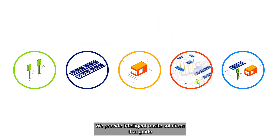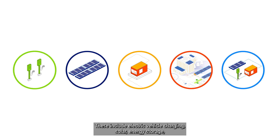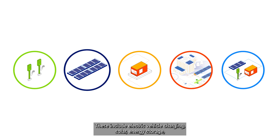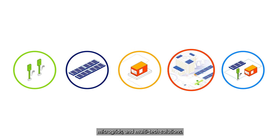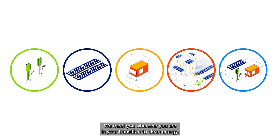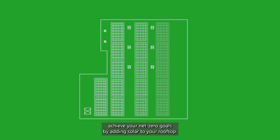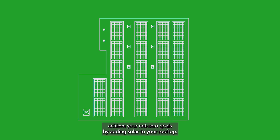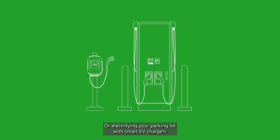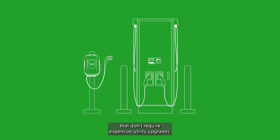We provide intelligent on-site solutions that guide you along your clean tech journey. These include electric vehicle charging, solar, energy storage, microgrids, and multi-tech solutions. We meet you wherever you are in your transition to clean energy. That could mean helping you achieve your net zero goals by adding solar to your rooftop or electrifying your parking lot with smart EV chargers that don't require expensive utility upgrades.